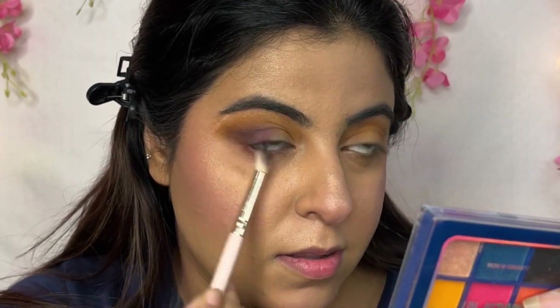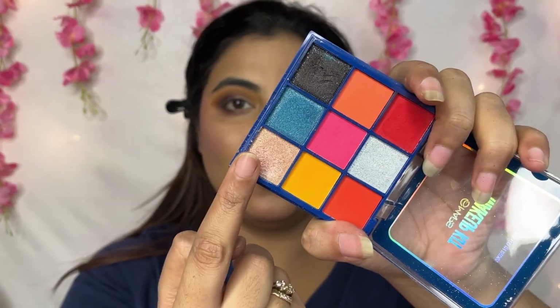On the lower lash line, I am blending it. I am also adding a glittery shade on both sides. I will finish the hair on the sides as well.